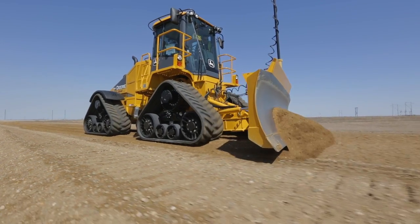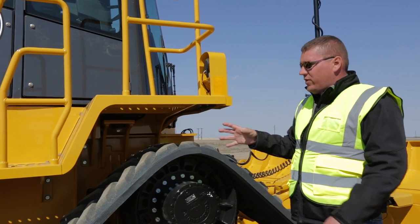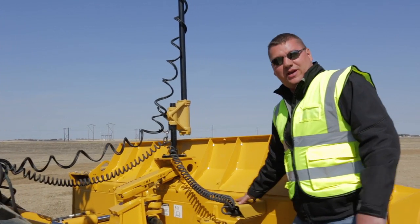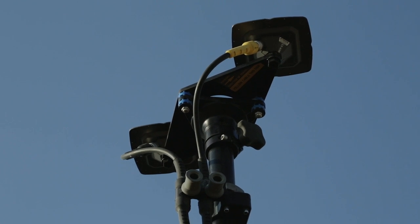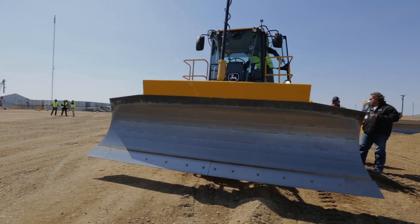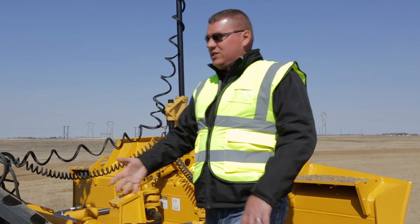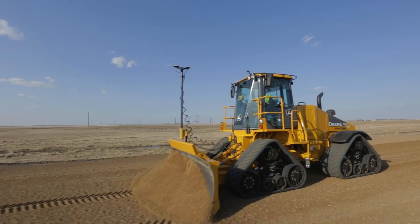This machine comes from the factory with an integrated electronic valve package where it's ready to accept what we refer to as machine control. We see over here on the machine, we have a sensor on the blade, we have a mast, we have two antennas up top. The lead antenna gives us our position on our job site, the trailing antenna on this blade — because it is a six way — will actually measure rotation on the blade. This sensor here provides stability and allows this machine to travel at outrageously fast speeds that have never before been seen in grading.